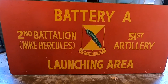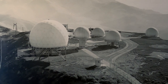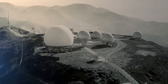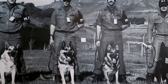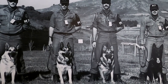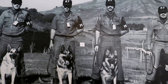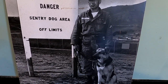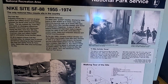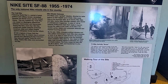This is the launching area for the missiles, the radar domes. If you happened to go through that gate into the restricted area, thing one and thing two would come after you.